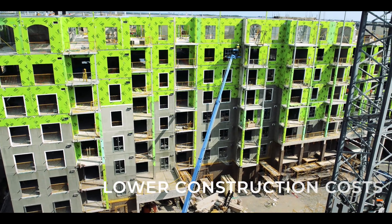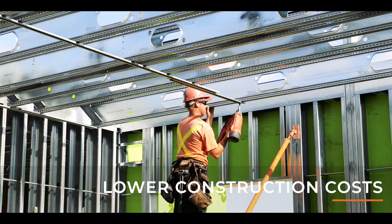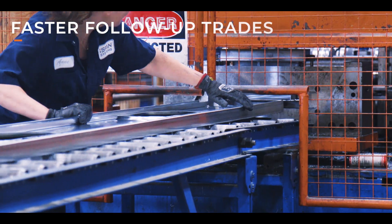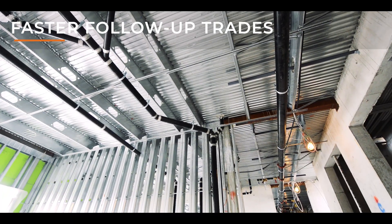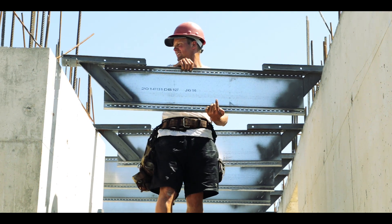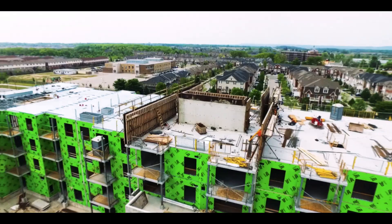Framers erected the two buildings with fewer trades, and costs were reduced since there was only one erection crew needed on site. Prefabrication created an easier erection process and no guesswork. No shoring meant less downtime and faster starts for follow-up trades. Adjustable joists helped erecting with minor imperfections. Steel construction also meant work continued despite weather conditions.